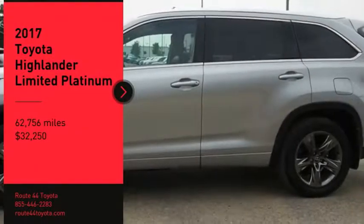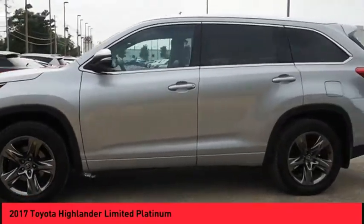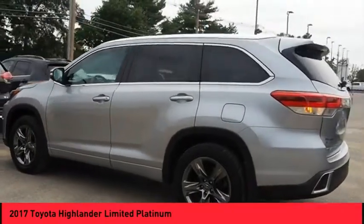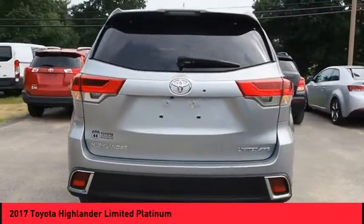Looking for the right vehicle? Check out the 2017 Highlander. The Highlander is the SUV that's thought of everything. It offers seating for up to seven and features Toyota's innovative center stow design. The second row bench seat folds away leaving a pair of captain's chairs.